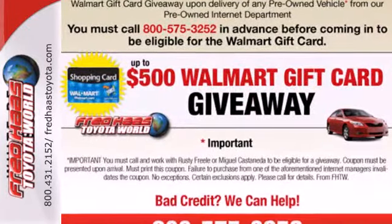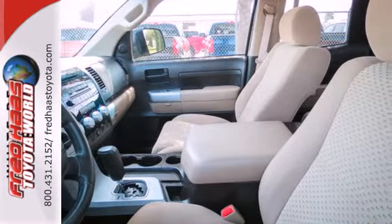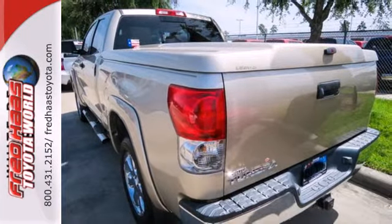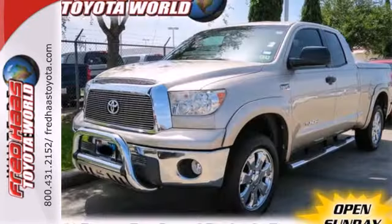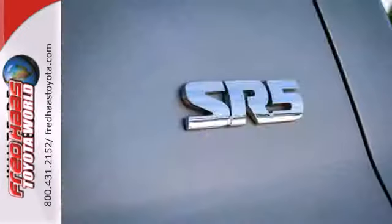Inside you'll find a sound system with a CD player and MP3 capability, dual-zone air conditioning, driver and passenger front and side airbags, side curtain airbags, and more. The work-ready toughness of a full-size pickup combines with Toyota quality and reliability in this outstanding Tundra.